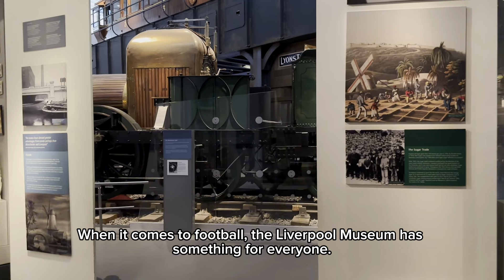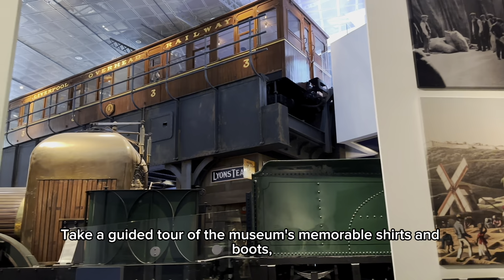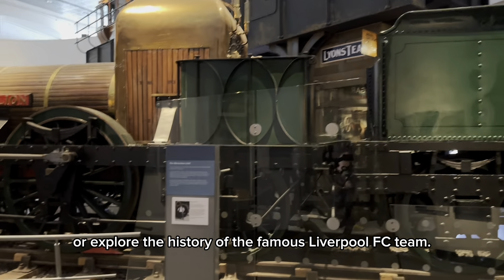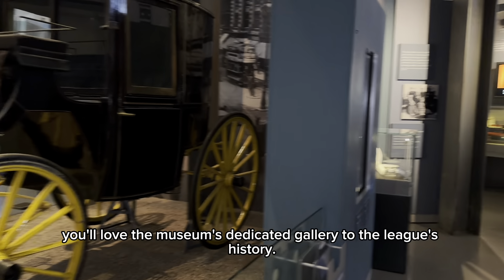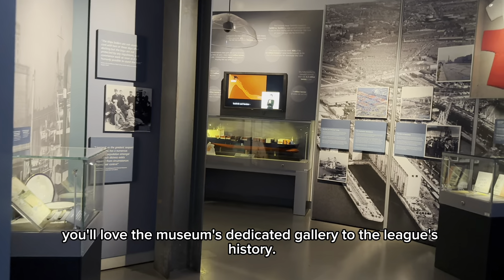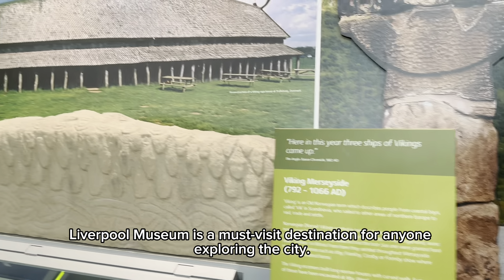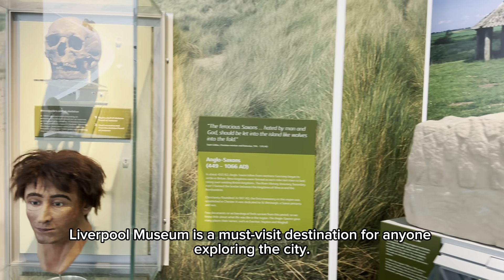When it comes to football, the Liverpool Museum has something for everyone. Take a guided tour of the museum's memorable shirts and boots, or explore the history of the famous Liverpool FC team. And if you're a fan of the Premier League, you'll love the museum's dedicated gallery to the league's history. With its wide range of exhibits, engaging stories, and top-notch facilities, Liverpool Museum is the must-visit destination for anyone exploring the city.